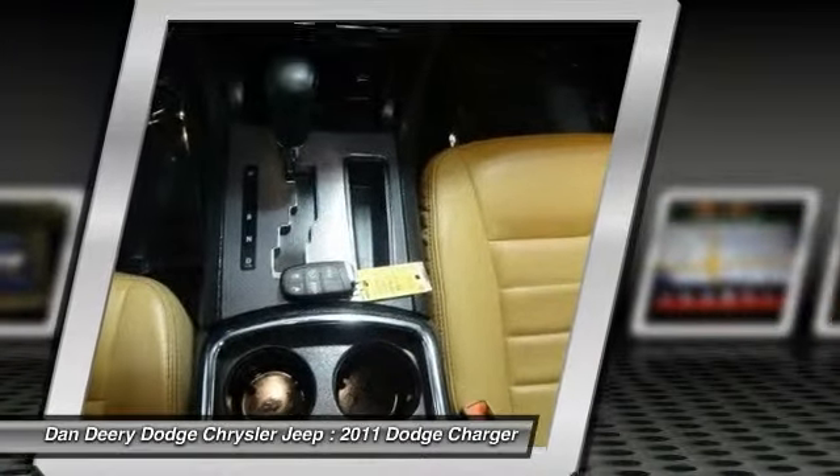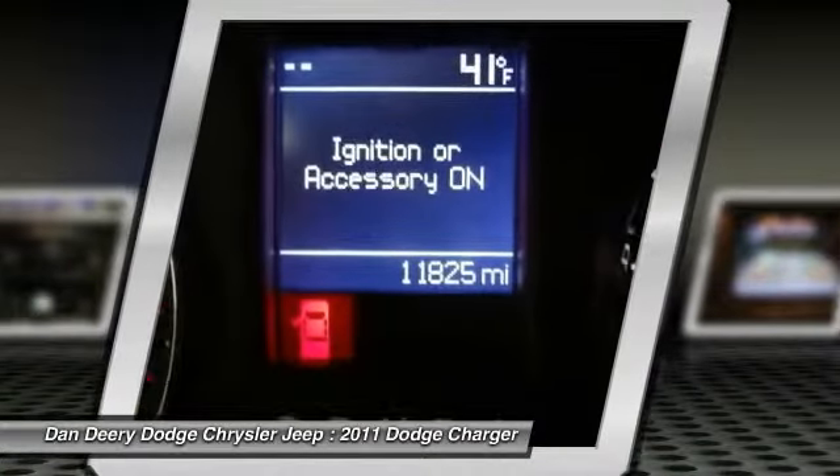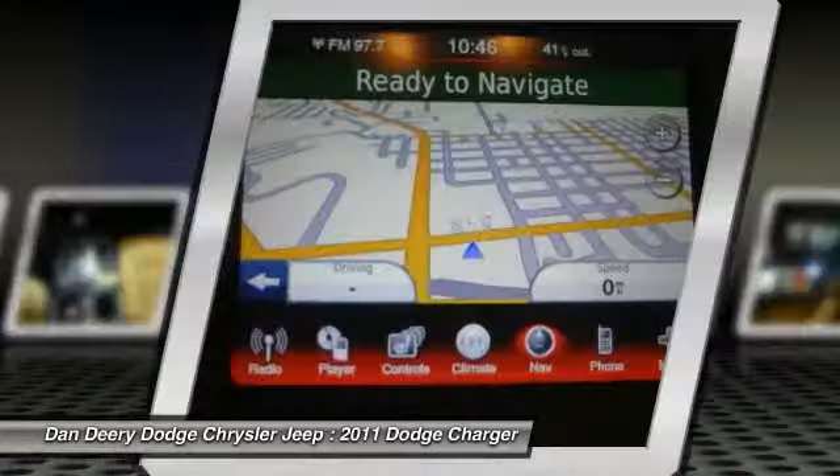Additional features include heated front seats, leather trim bucket seats, local trade, and power sunroof.